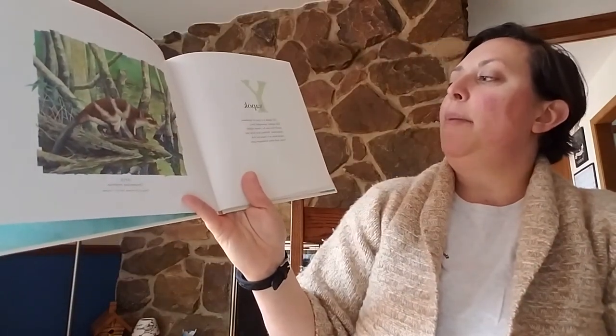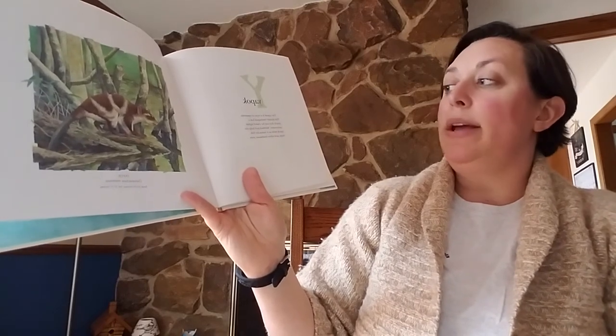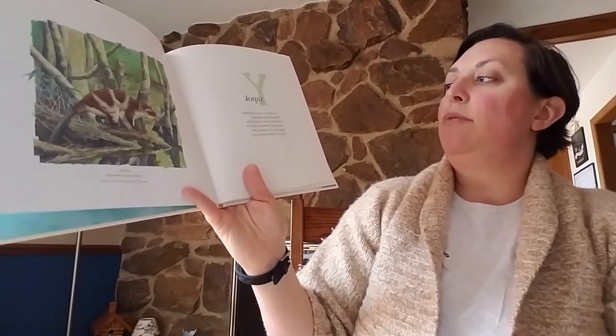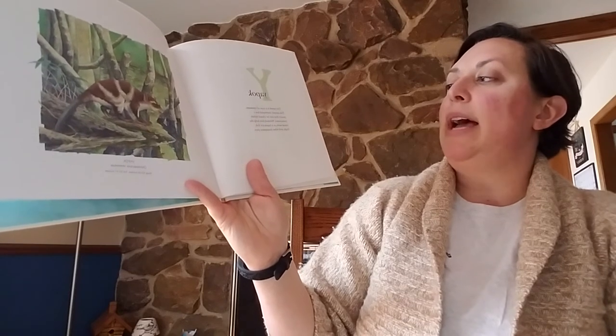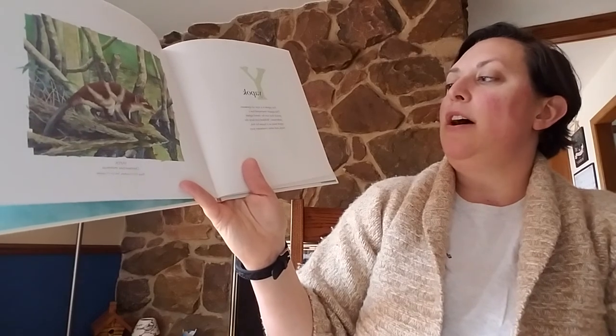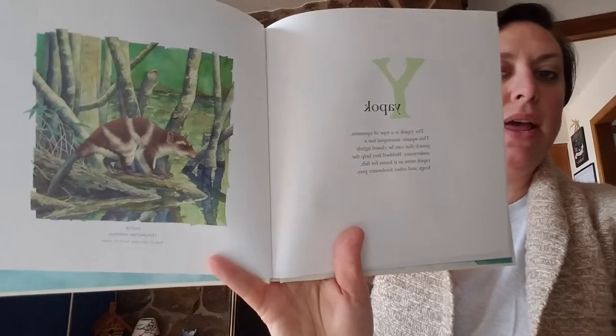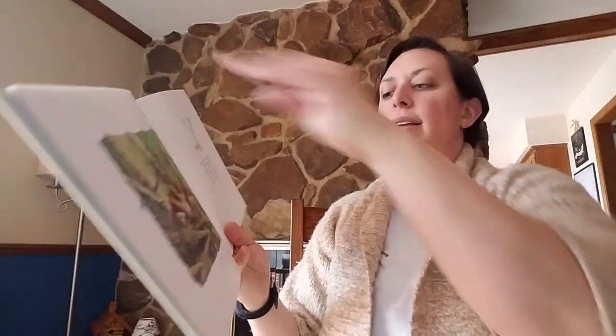Y. The yapok is a type of possum. This aquatic marsupial has a pouch that can be closed tightly underwater. Webbed feet help the yapok swim as it hunts for fish, frogs, and other freshwater prey.